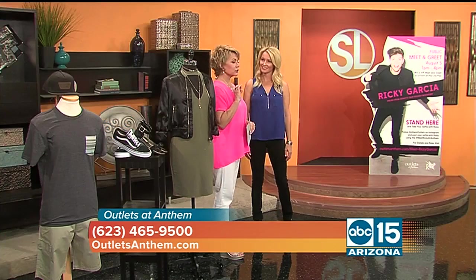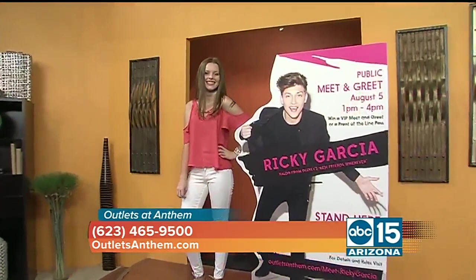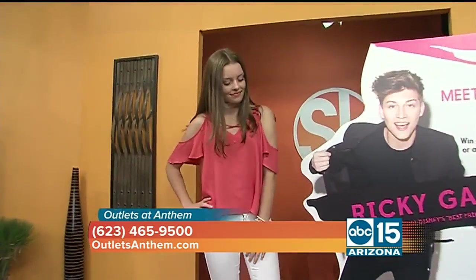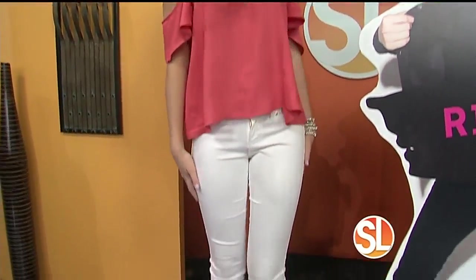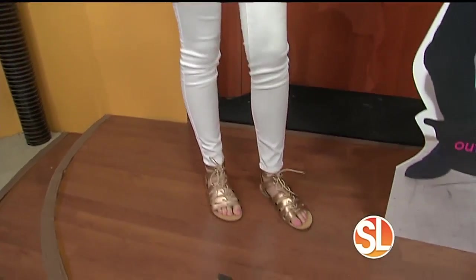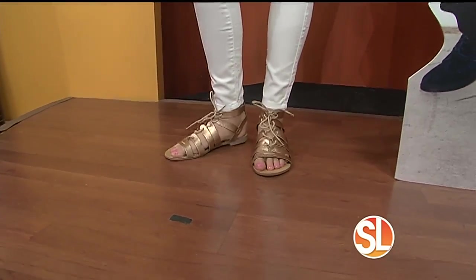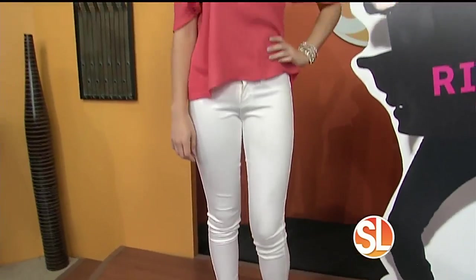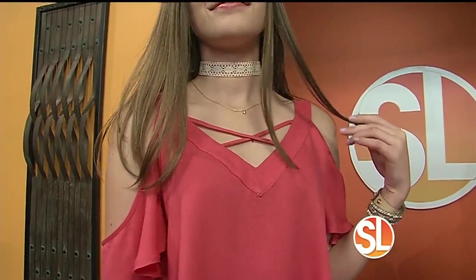Our first model Sydney has the perfect outfit. She's wearing a cutout coral top from Styles for Less at $16.99, paired with skinny jeans at $19.99, and adorable metallic gold shoes also at $19.99. You've got the whole outfit for less than $100, and accessories start at $4.99 — so you can put together a complete look at Styles for Less for a really good price.